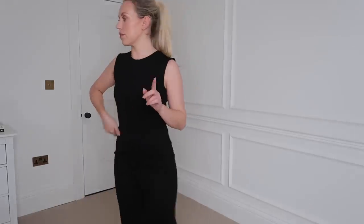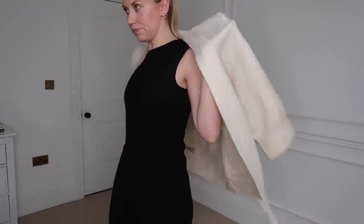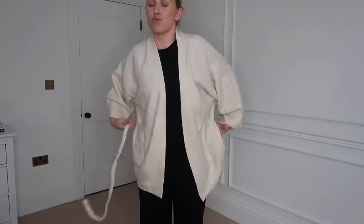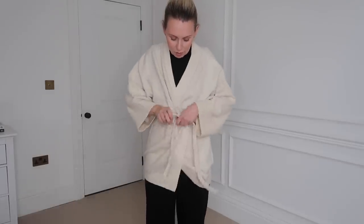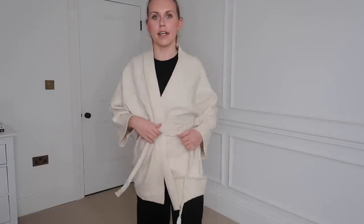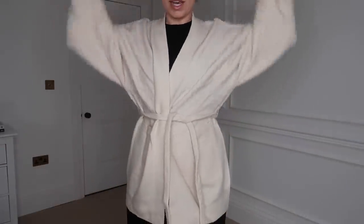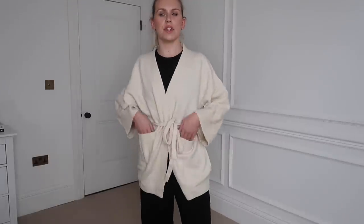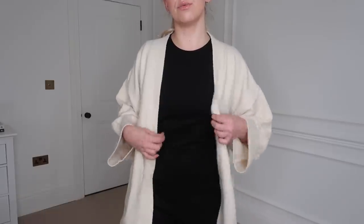I did also get a cardigan, which I'll show you just over this jumpsuit. It's super slouchy, cosy, and really soft. It's got a tie waist if you wanted to cinch it in, but it's just a good old classic cardigan. The sleeves are a little bit short — I went for the medium to large. It was £49.99 down to £39. Just a good basic to have in your wardrobe.